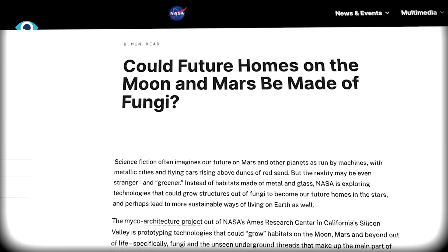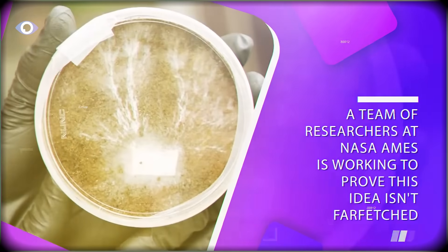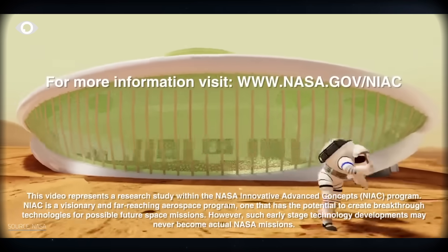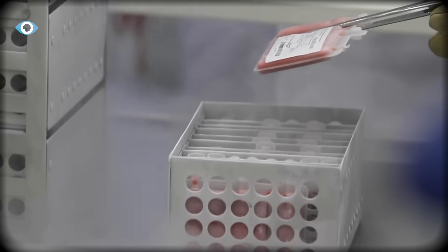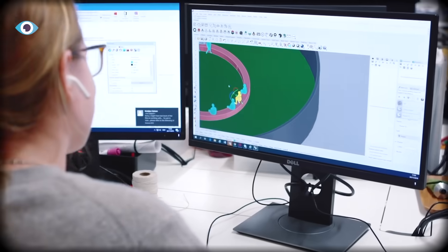Then there's NASA. They're testing whether astronauts could bring dormant mycelium to Mars, add water from ice deposits, and grow structures that shield against radiation. Instead of shipping construction materials at $10,000 per pound, you send dried spores that weigh almost nothing. Add local resources and the habitat grows itself. Early tests show it works.